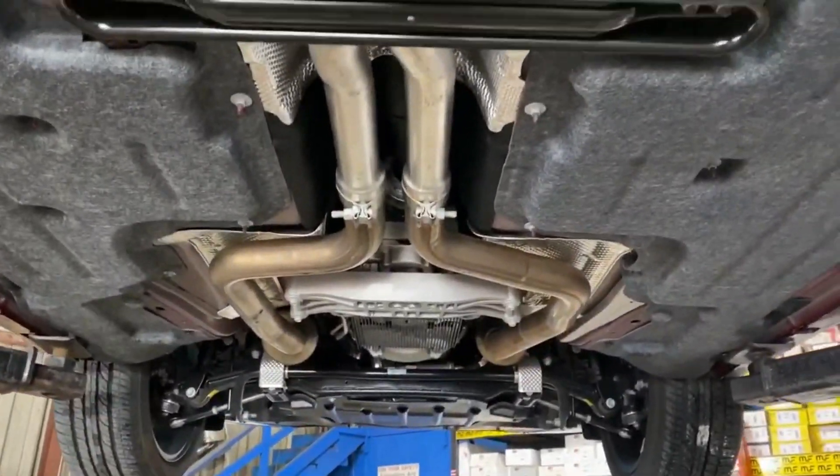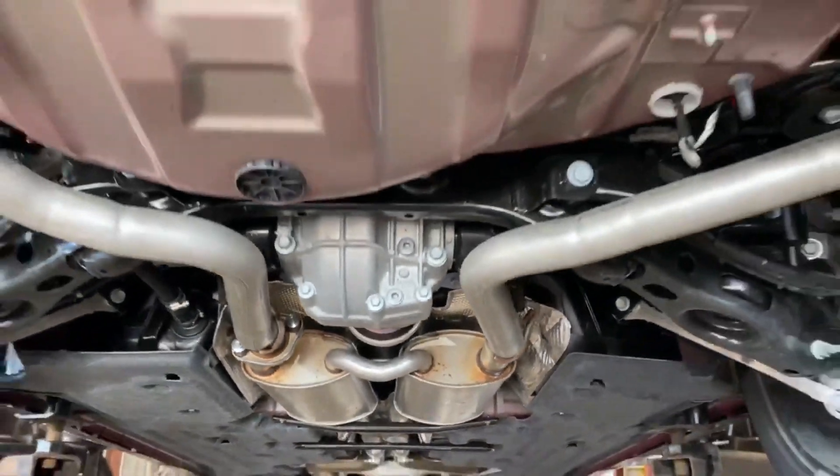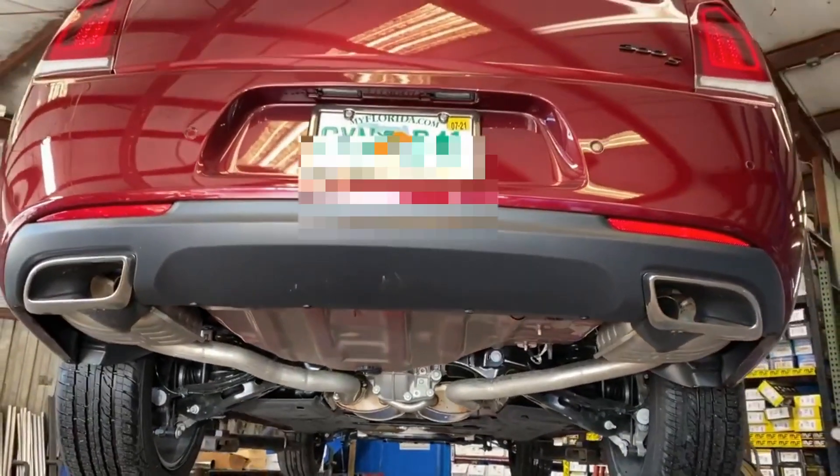We're going to liven things up, put some Flowmasters on it, do some muffler deletes on it. Just want to do a little before and after here. Let's see what it sounds like.